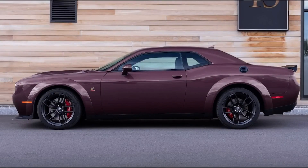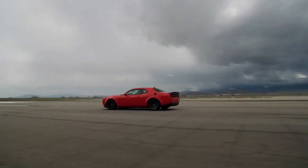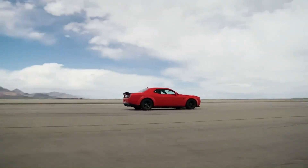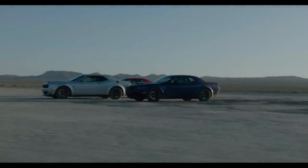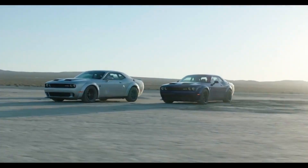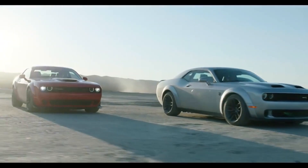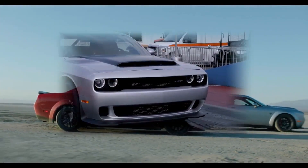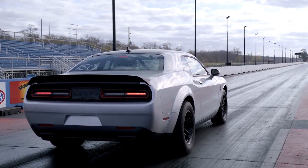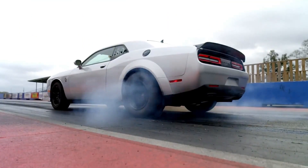To summarize, the 2024 Dodge Challenger SRT Hellcat is an intriguing addition to the market for high-performance muscle cars. It is guaranteed to appeal to buyers looking for a thrilling driving experience, thanks to its aggressive appearance, high-quality interior, modern technology features, and fantastic performance. While it may not be the most environmentally friendly car on the market, it is a remarkable engineering feat that showcases the most cutting-edge high-performance technology. The Challenger SRT Hellcat is an excellent choice for those prepared to pay a premium for high-performance and aesthetics.